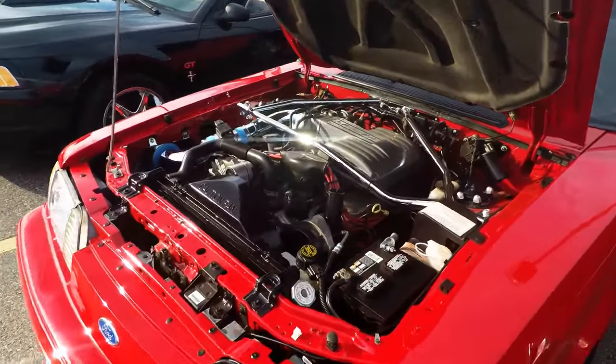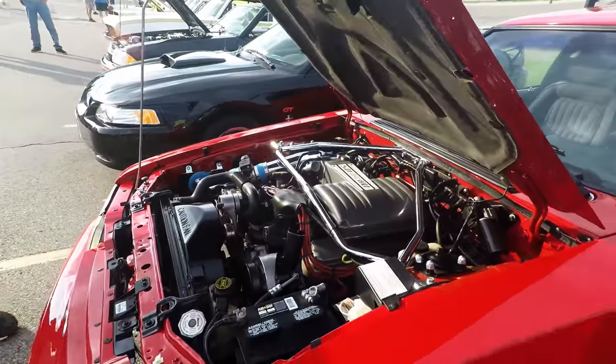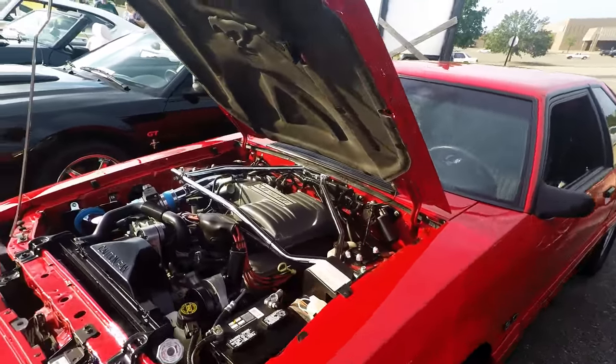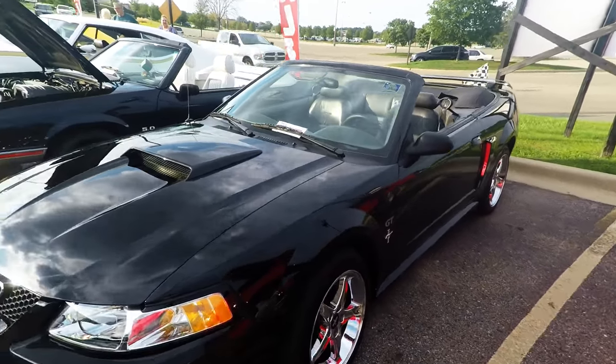When I was in high school this was it — the fastest thing, man. Are these Mustangs? Yeah, yeah. That would probably dust anything, no staying still. Just in case you didn't notice — GT — they put a GT symbol on it.